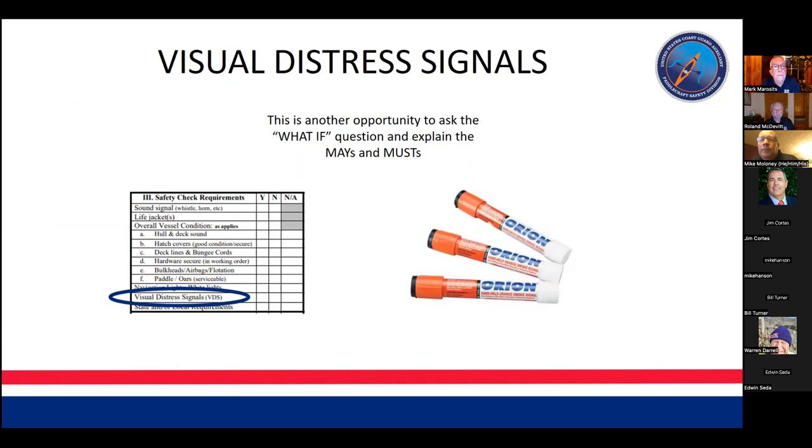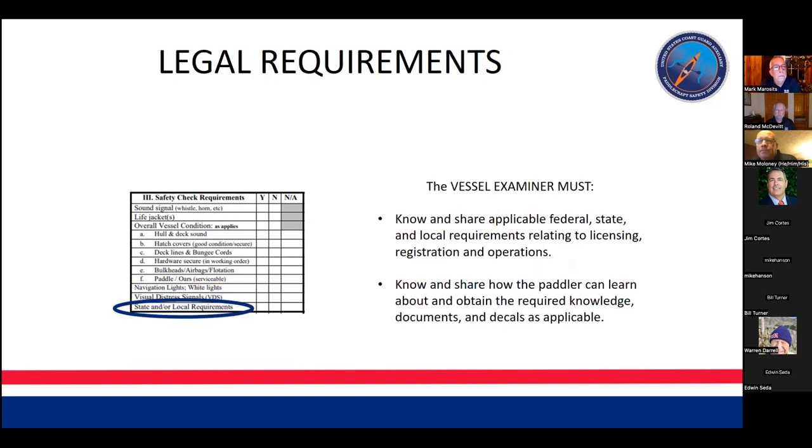If you're going offshore it's a really good idea to bring visual distress signals. If traveling offshore at night you are required to have at least three visual distress signals. Mark mentioned Rhode Island's new law requiring paddlers to actually wear their life jacket, which is fantastic. Every state in New England has different laws — I can travel to three states in about 20 minutes and the laws are different in each. It's a good idea to know the different requirements in the different states where your paddlers may be operating.